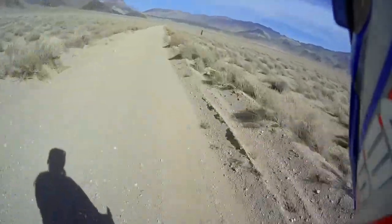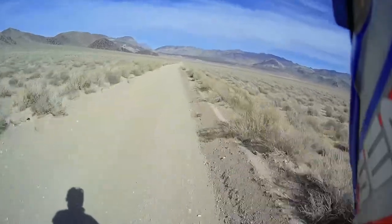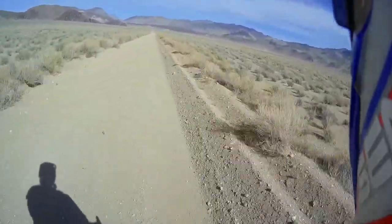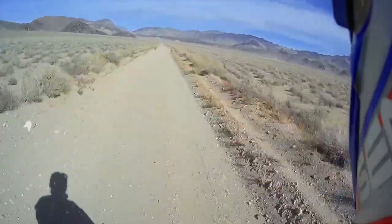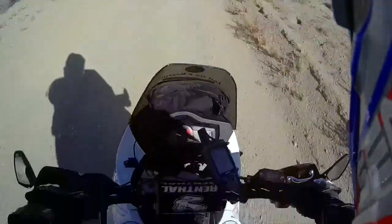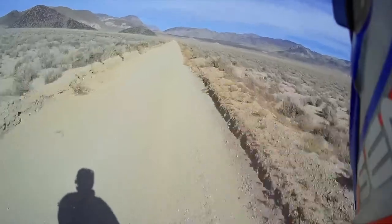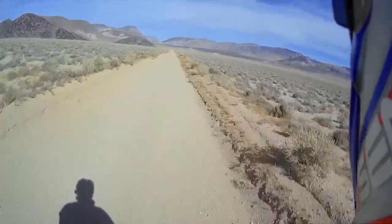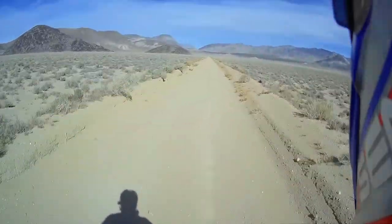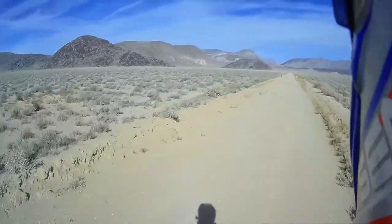Obviously it's gorgeous, but up ahead here they used to have these silt beds that were really treacherous, and I think they diverted the road because I think a lot of people were getting hurt here. About 55 miles an hour? Yeah, this is beautiful. It's almost like no one's ever stepped foot beyond this road.